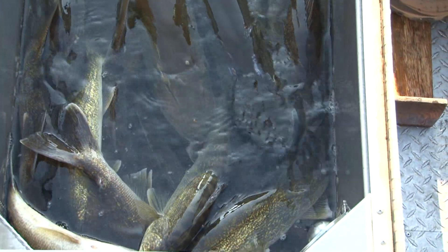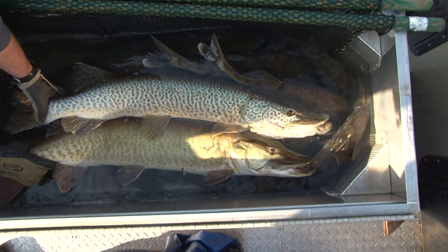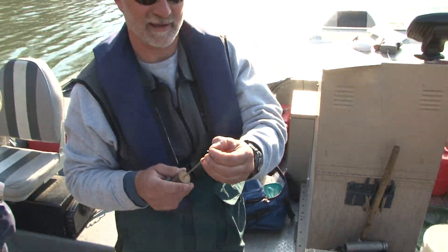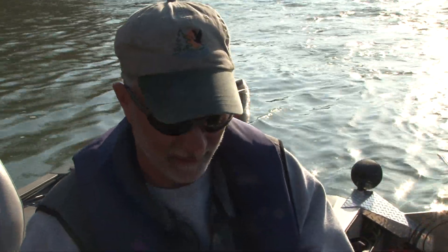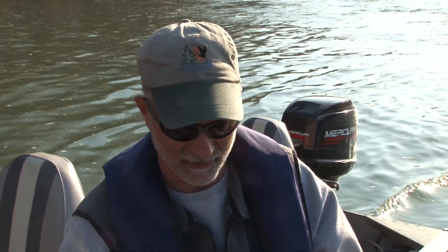We're going to tag the muskies with a dart tag. It goes right below the dorsal fin on the left side, and we've been doing the tagging since 1997. We have close to 600 fish tagged at this point, and our angler recapture rate is about 31 percent. We know that's not all of the recaptures — some aren't reported — so at least a third of the muskies are caught by anglers.